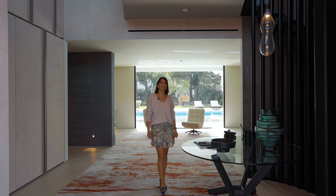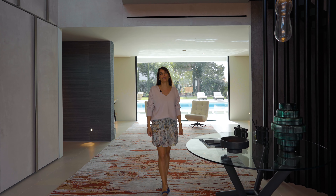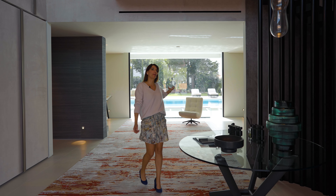Hi, I'm Rebecca from Liberty Real Estate and today I can't wait to show you around this exquisite new listing in Quinta de Lago. Come and take a look with me.